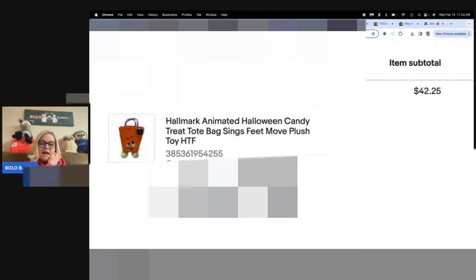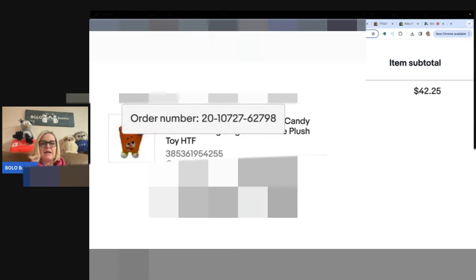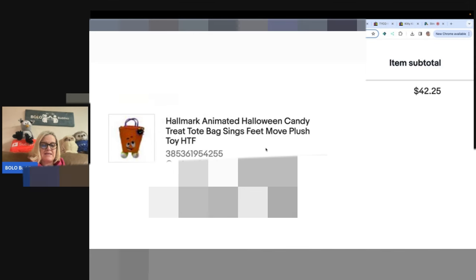This one is mine — I love selling animated plush. I got this from Zombie Bargain Hunter on Whatnot. I paid $5 for it plus shipping, but I bought so many things that shipping was discounted. Sold it for $42.25 plus shipping. It's a Hallmark animated Halloween candy treat bag — it sings and the feet move, super cool. Whatnot is a great place to source. Zombie Bargain Hunter also has a YouTube channel where he teaches all about plush. If you're not on Whatnot, I have a referral link below where you can get $15 to shop.